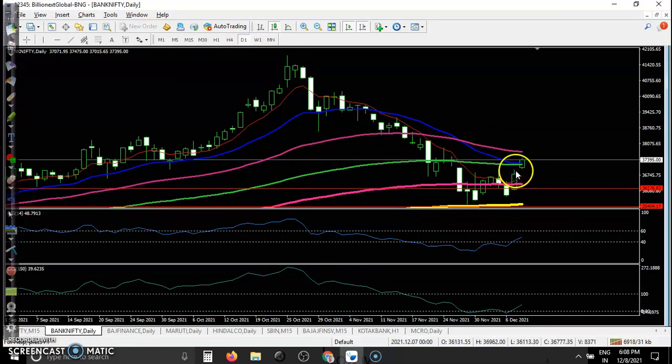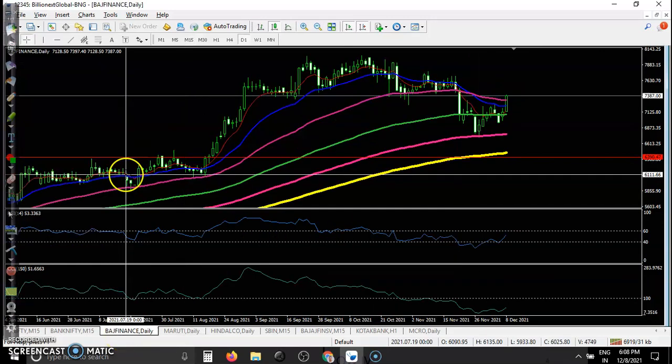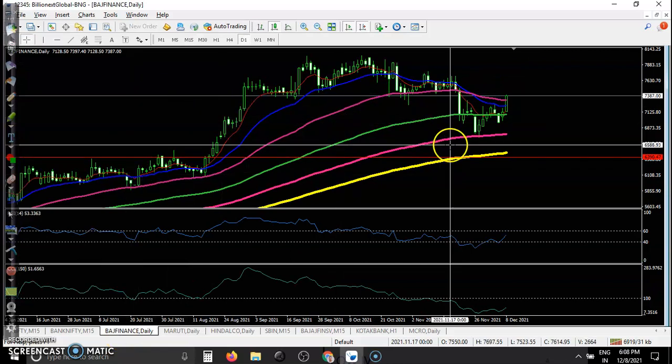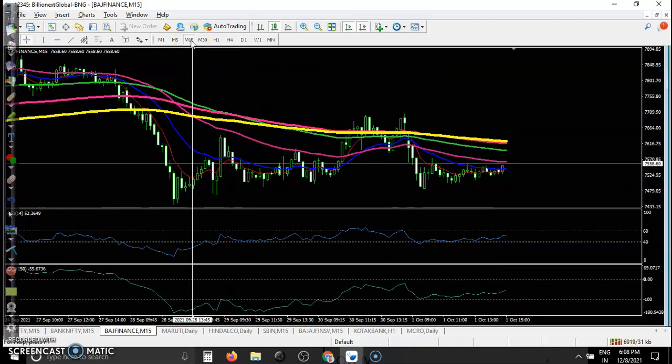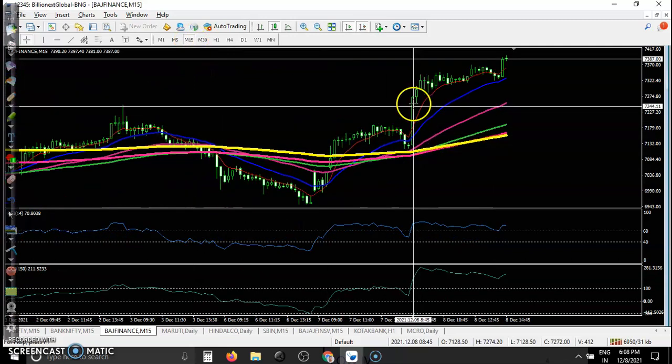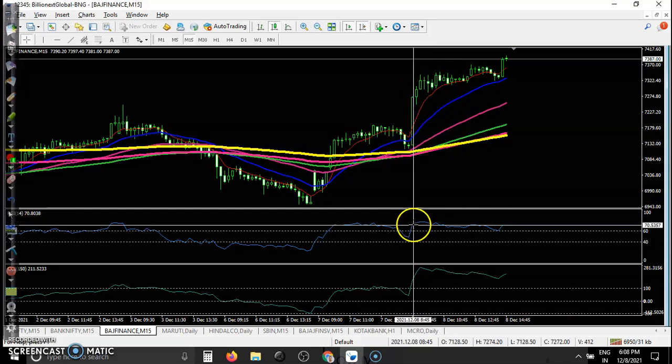For Bank Nifty, we are looking for a buy after breaking this level. A head and shoulders pattern is forming here. There is a perfect opportunity at the crossover, and we hold our position. This was just a bounce off a specific moving average, and all the way price goes up after that.